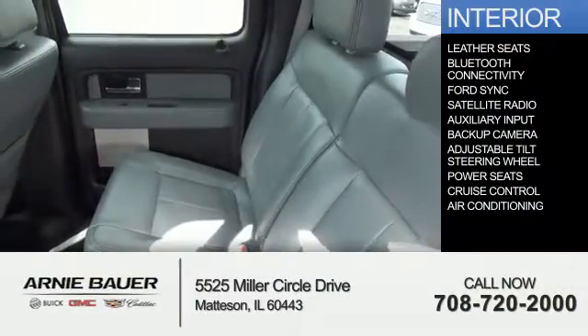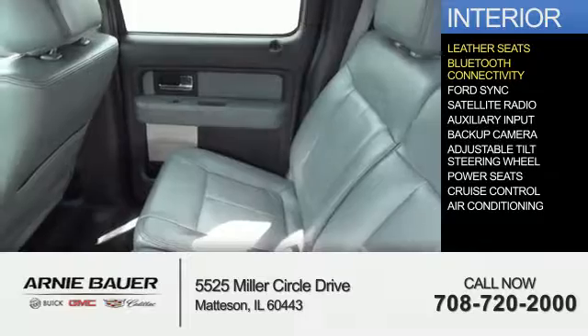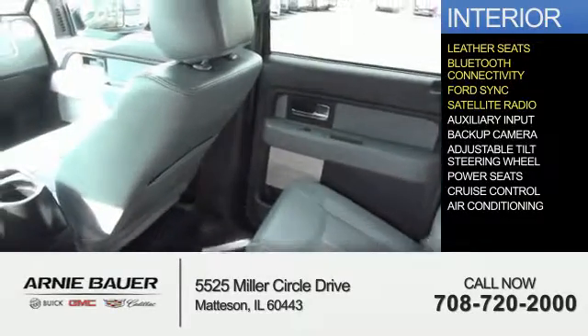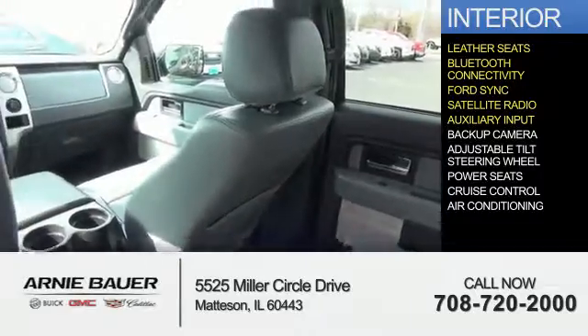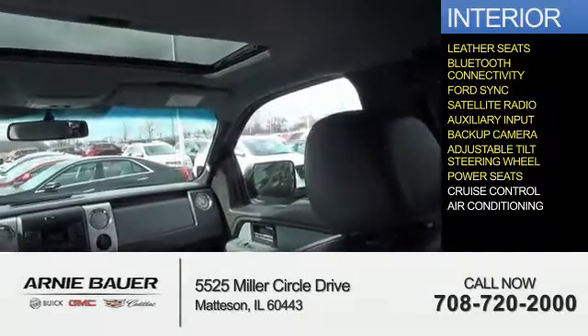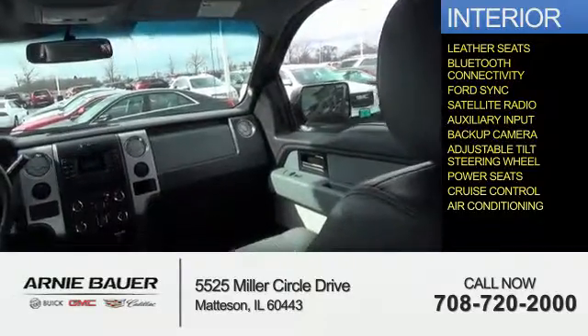Inside you'll find leather seats, Bluetooth connectivity, Ford Sync voice activation, satellite radio, an auxiliary input, a backup camera, an adjustable tilt steering wheel, power seats, cruise control, and air conditioning.